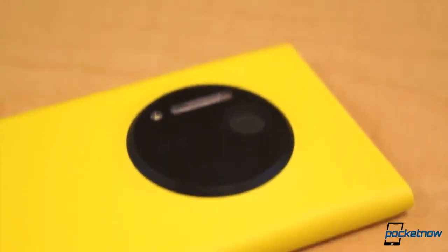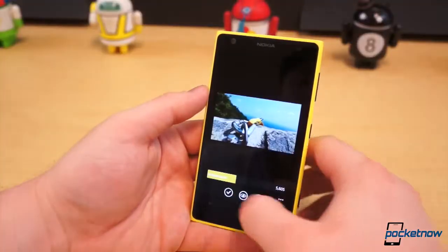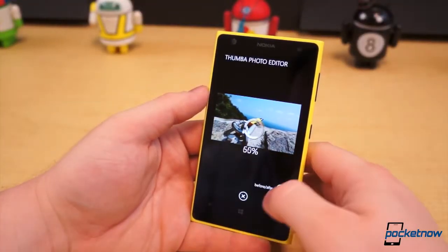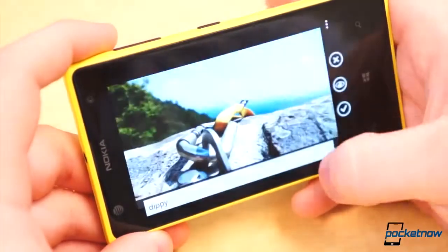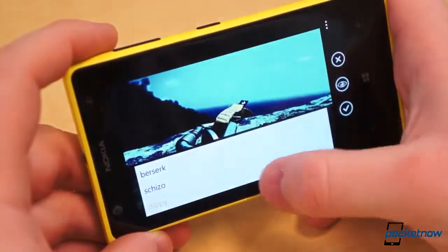What do you feel is the best photo editor for Windows Phone? Personally my vote goes to Thumba, as it seems the most robust, but Photor isn't bad for quick edits, and Nokia's Creative Studio isn't bad but it's limited to Nokia Lumia devices.